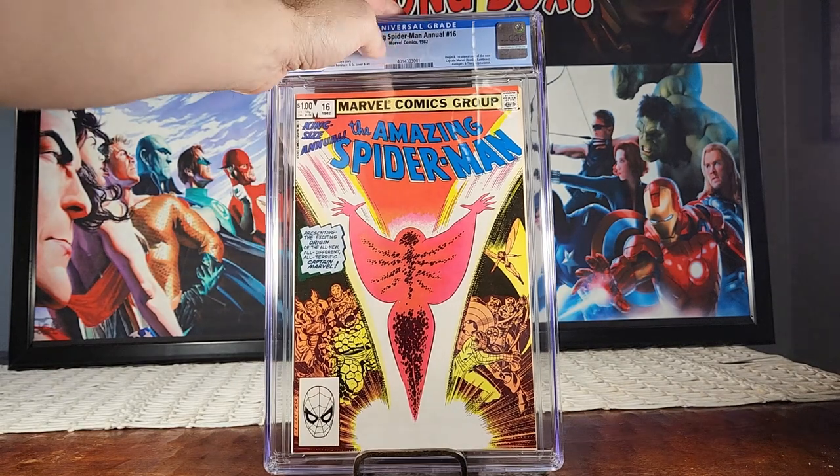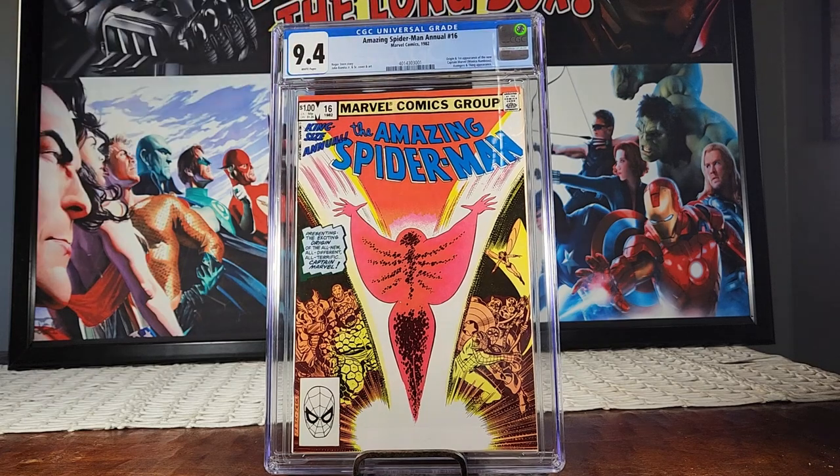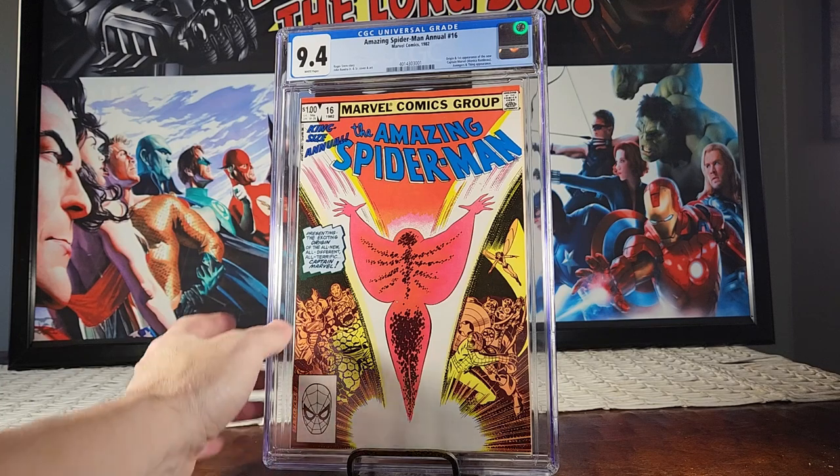This is Amazing Spider-Man Annual number 16 — first appearance of the new Captain Marvel, Monica Rambeau. Depending on what you believe about the Multiverse of Madness trailer, this may or may not be her, but I think it's still a good key issue. They're going to be doing big things with this character in the MCU. It was a whole dollar back then. This is from 1982, and it came back 9.4.